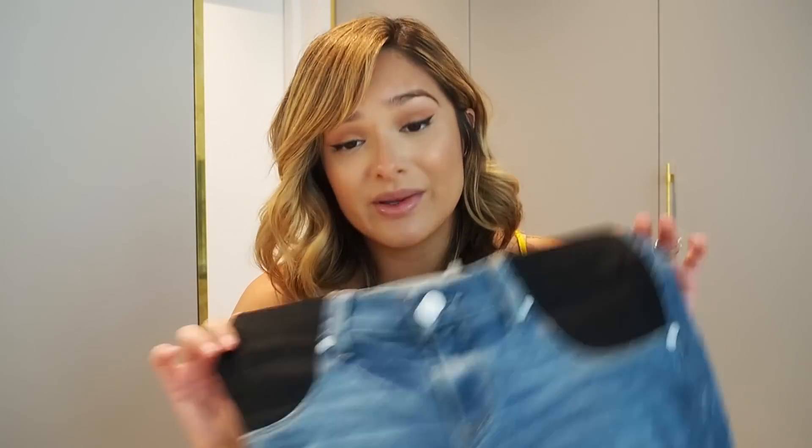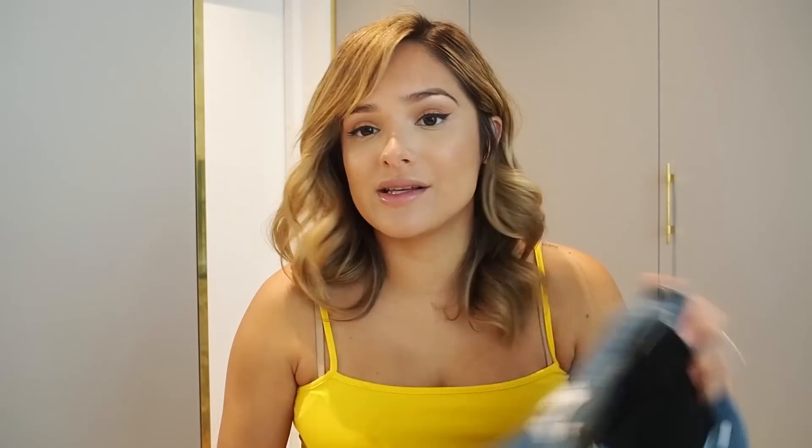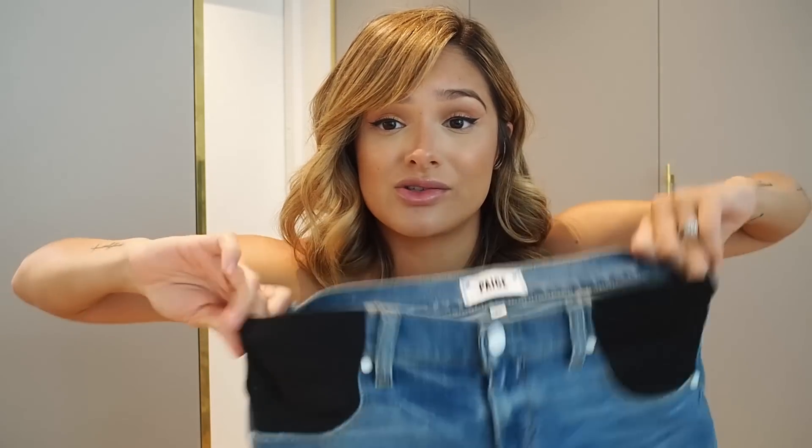This is the Verdugo crop jean in a size 25 — I was normally a 24/25 — so you get your normal jean size and they just stretch with you. These have been really great.